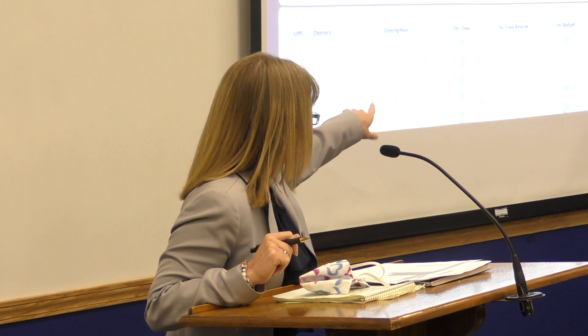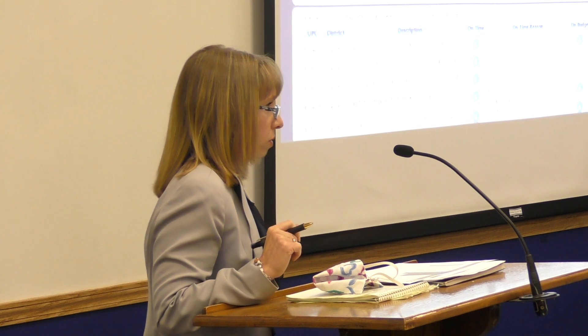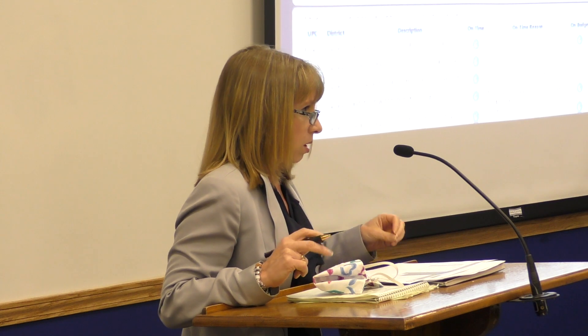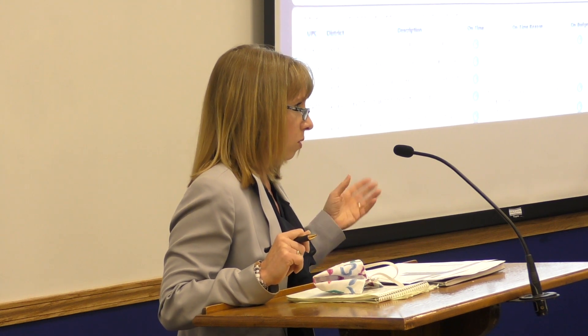On time and on budget are the primary things that we track. You can go inside each project to get a little bit more detail. The purpose of doing this is to make sure that we are moving forward and making progress, keeping projects on schedule. The way projects are funded now, there's a shorter duration to complete them. If a project doesn't move forward, the funds might be lost, and we don't want the locality to be in that situation at all.